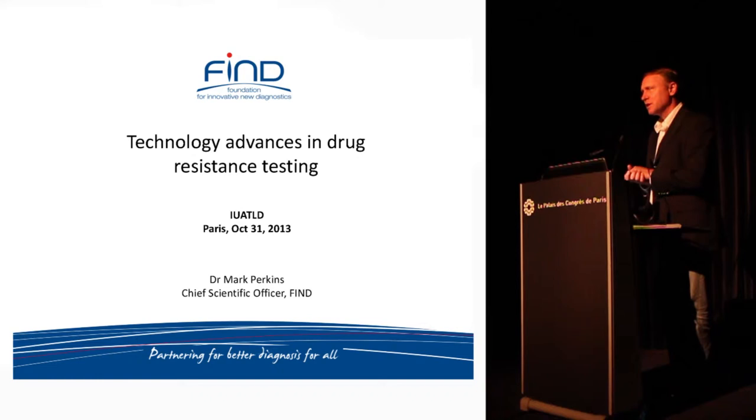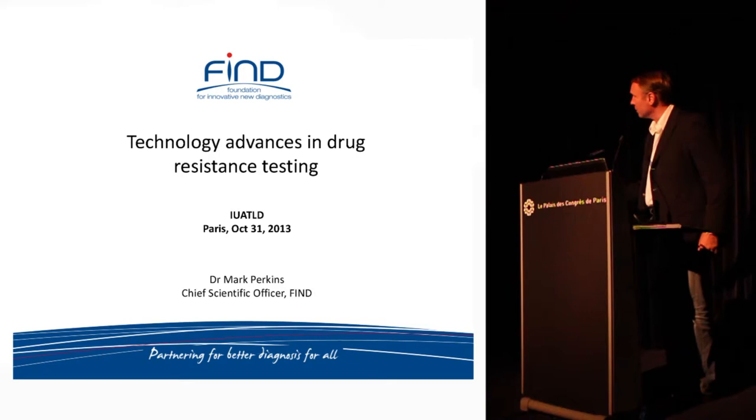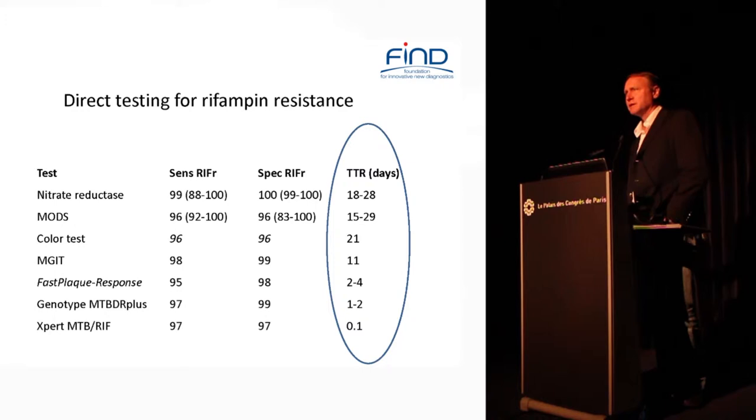We've been able to detect resistance to TB drugs for a long time and with pretty good accuracy. What everyone's been trying to do is improve on the speed with which that happens. Indirect testing is quite slow — in theory a month or two, and in practice usually six to nine months to really get data back to patients in developing world settings.